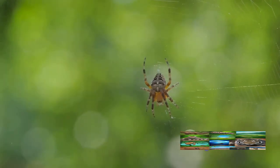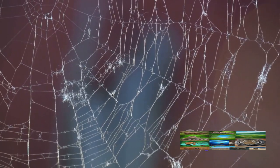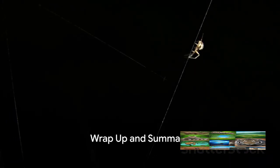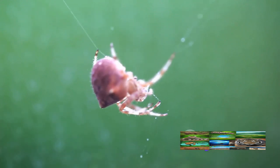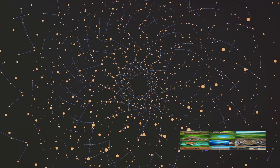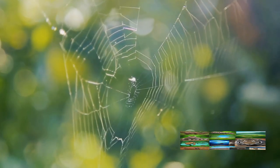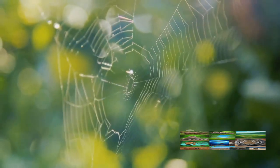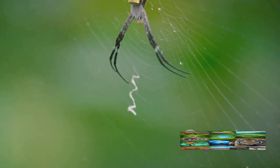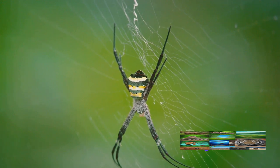With the spiral pattern complete, the web is almost ready — a testament to nature's brilliant design and the spider's incredible artistry. Finally, the spider adds the finishing touches, like a tiny architect carefully inspecting its creation. It reinforces the web by adding more silk to the areas that need it most. This is no random act, but a calculated process, ensuring the web's strength and stability. Any irregularities, any misplaced strands — they're quickly dealt with. The spider removes them, keeping the web as flawless as possible.